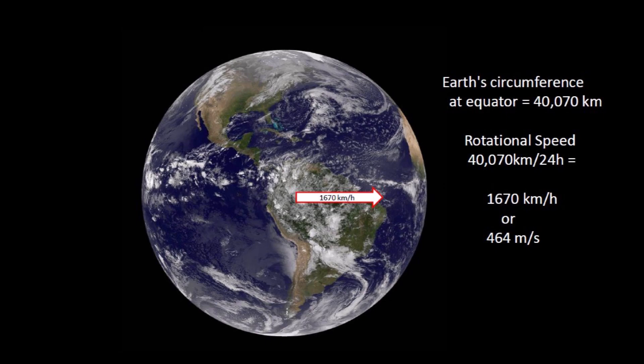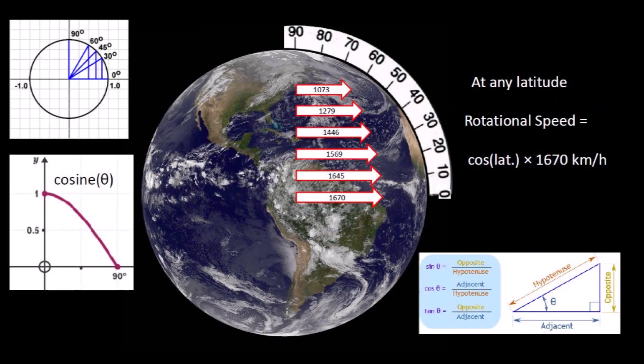We can calculate the effect of the Coriolis effect on the emplacement of the Carolina Bays by considering that the Earth is a rotating sphere with a circumference at the equator of 40,070 kilometers. Since the Earth makes one complete revolution every 24 hours, the rotational speed at the equator is 1,670 kilometers per hour or 464 meters per second. The speed at any latitude can be calculated by multiplying the cosine of the latitude times 1,670 kilometers per hour. The rotational speed decreases toward the northern latitudes and is zero at the poles.